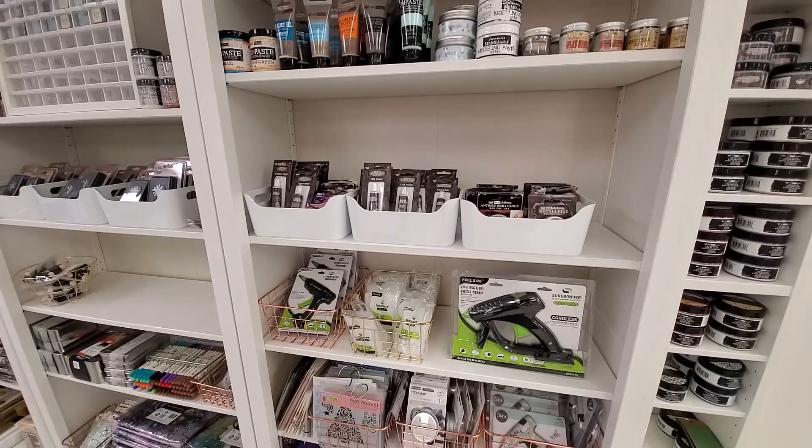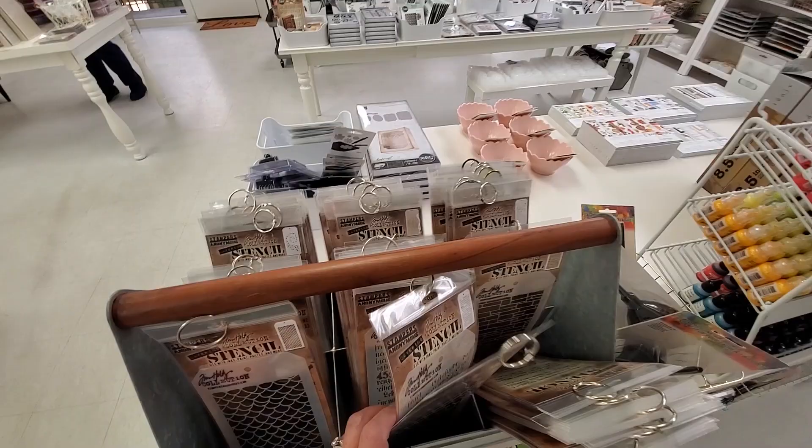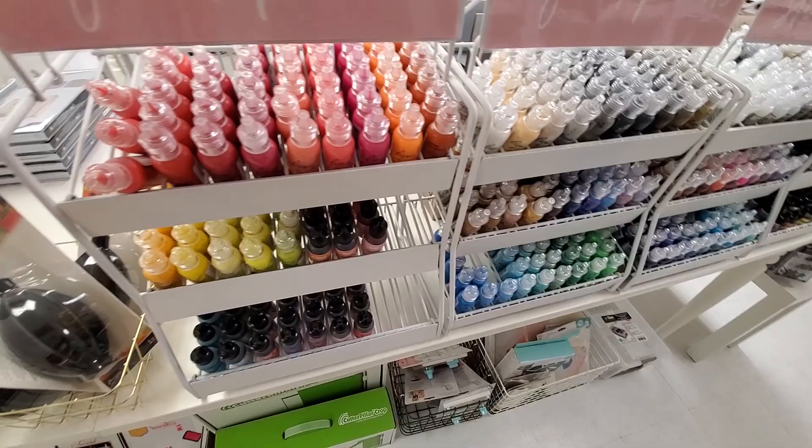And I forgot to flip through these, but all kinds of Tim Holtz right here. I'm sure he has Tim Holtz stencils — I remember that because I love Tim Holtz stencils. Just gobs of it. And Liquid Pearls — so totally good to know, because he looks like he has every color.